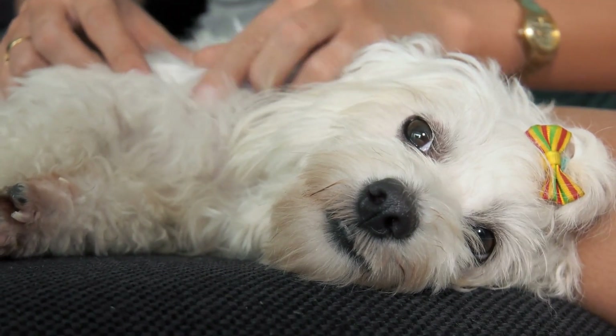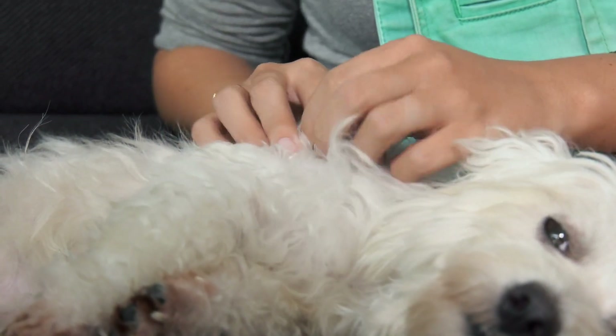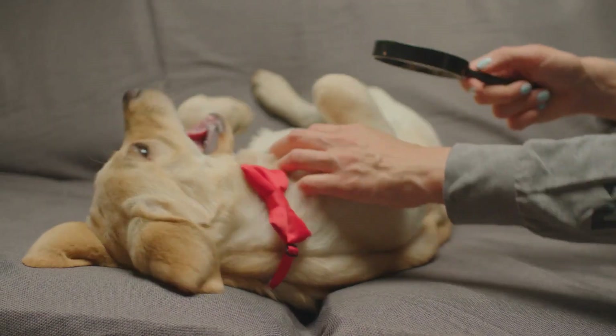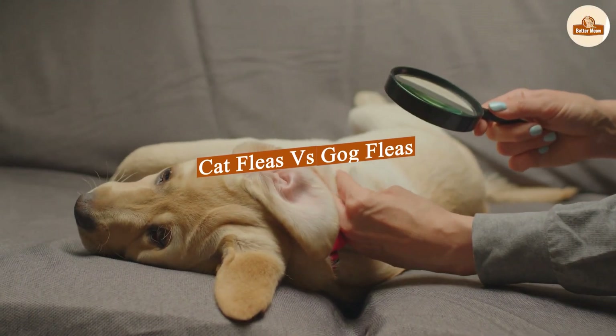As dog flea infestations are much rarer, chances are that you will be treating both your pet dog and cat for cat fleas. Today we're going to talk about the differences between cat fleas vs dog fleas.